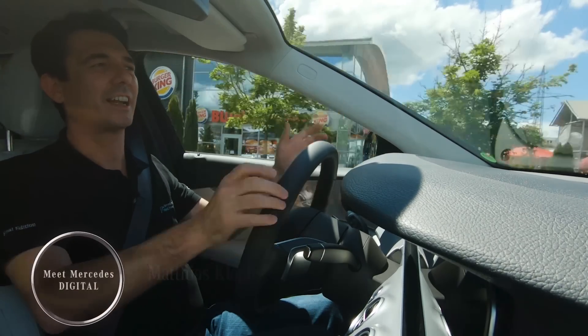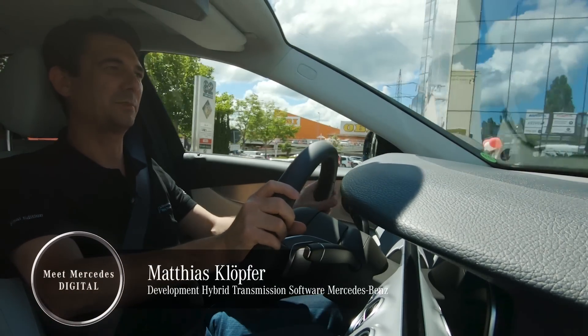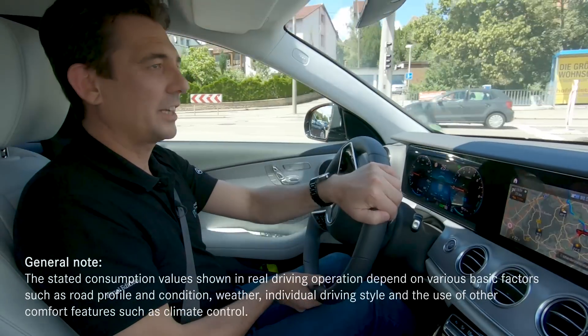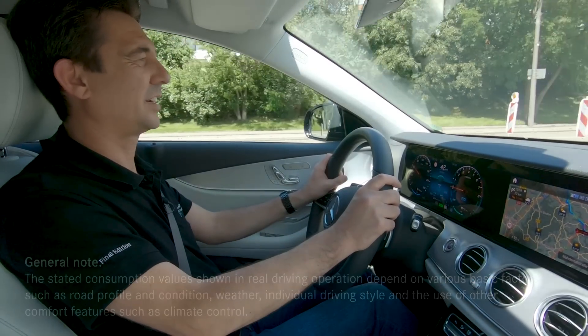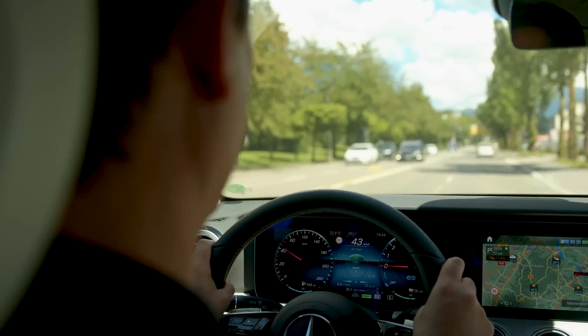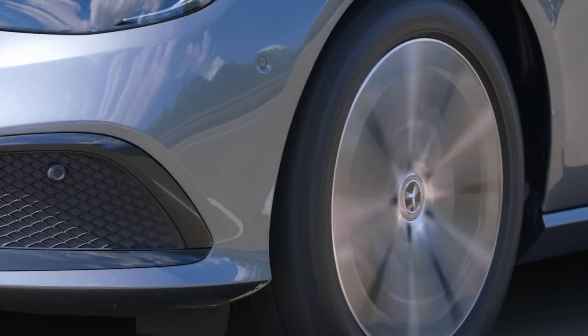My name is Matthias Klöpfer and I'm responsible for the development of hybrid transmission software at Mercedes-Benz. I'm here in the E-Class wagon and I would like to show you that a Mercedes-Benz plug-in hybrid is a totally practical everyday car. The magic words are forward-looking and intelligent operating strategy. I will show you how it works along a short journey.